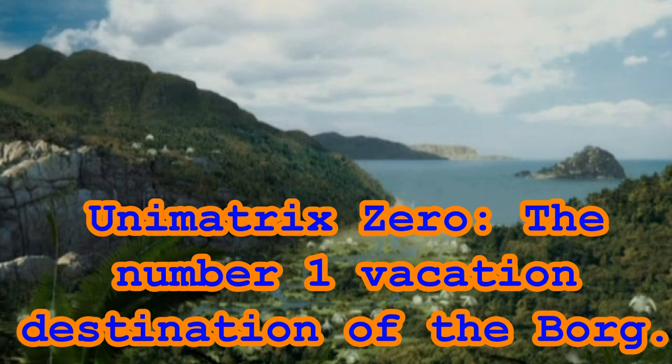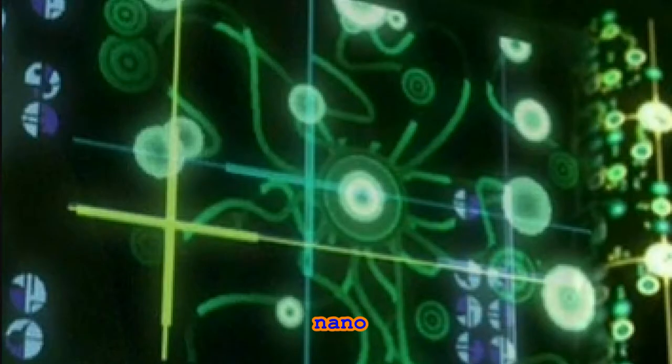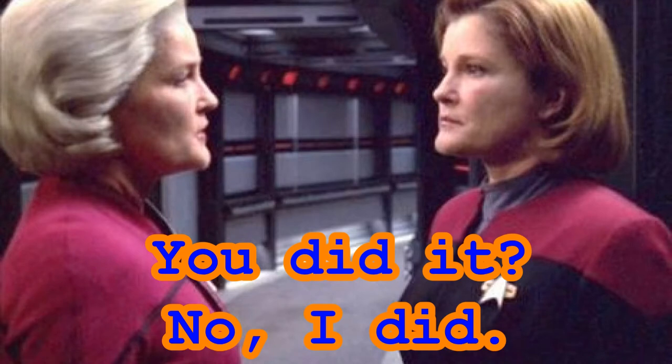Hello and welcome to Star Trek is Life. In this video we'll take a look at the history of Unimatrix Zero. This will be part two of our three-part series. If you haven't watched part one yet, please do that now. In part one we discussed what Unimatrix Zero was, how drones entered it, and which drones were capable of entering it. In part two we'll cover what the Borg Queen knew about Unimatrix Zero, the creation of the nanovirus, and how Captain Janeway helped to deploy this nanovirus despite the Borg Queen's warning not to do so. So let's go ahead and get started.